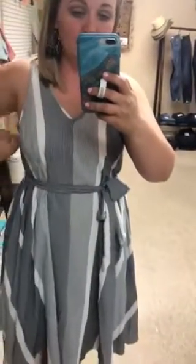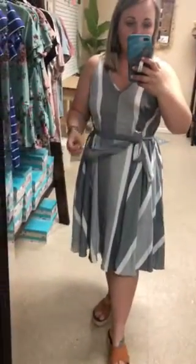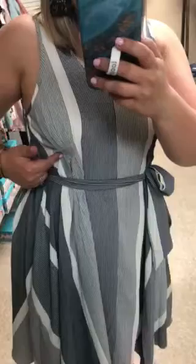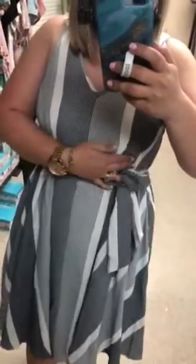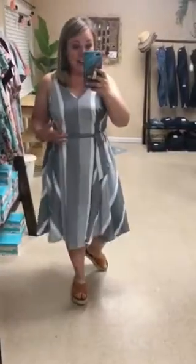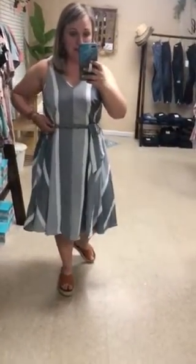So it is a v-neck sleeveless dress and it has this cute little adjustable tie. What I think makes it is this little ruching here and here, and it allows you to bring the dress together. It is extremely flattering and really twirly and fun.